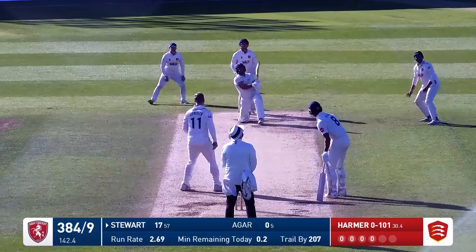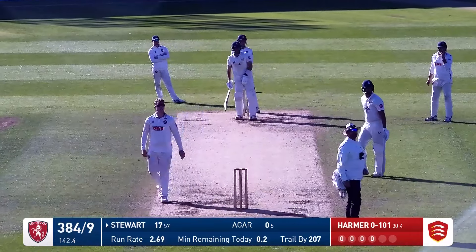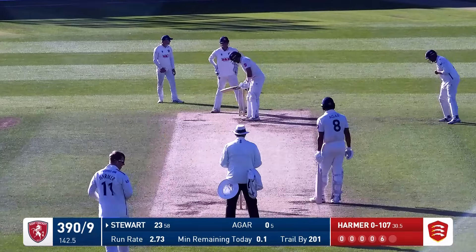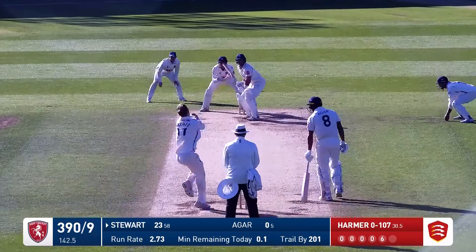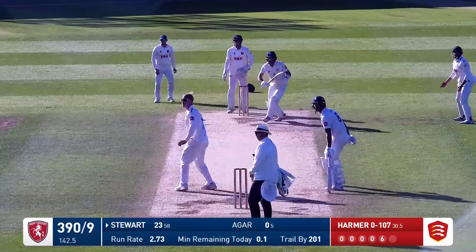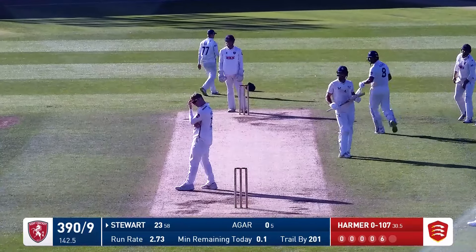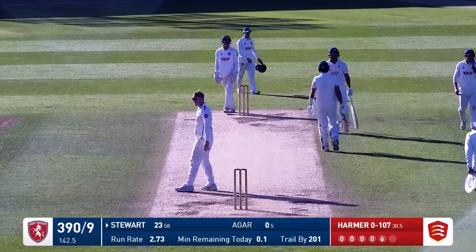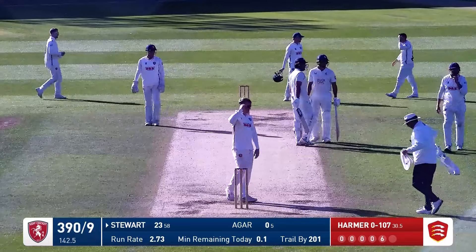Harmer bowls. Stewart has smashed this down the ground and that is surely going for six — that is an absolute whopper of a hit. Stewart, rather than go for the single, has absolutely walloped that fifth ball of the over. Here comes Harmer again — this one's going to be four more. It was a low full toss and Stewart has just flat battered it through mid-off. So he ends the over by taking ten runs off it. Harmer's now 31 overs, none for 111.